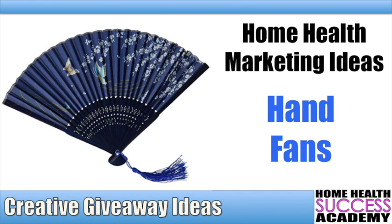So this particular fan, for example — I get this fan from Chinatown, and you can also order it on Amazon. I'll try to get a link and put it below. These fans cost me somewhere around a dollar to a dollar twenty-five a piece, and it's really cool. What I end up doing is using these when I'm marketing out there, especially during the summertime.